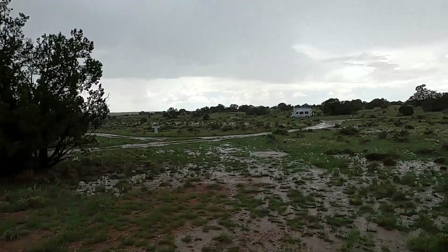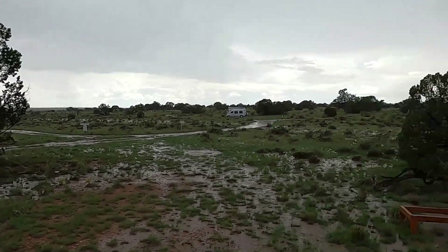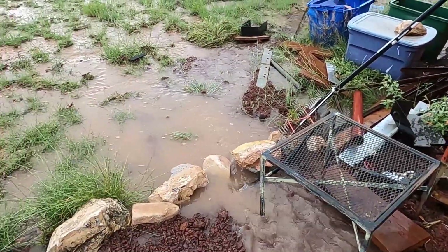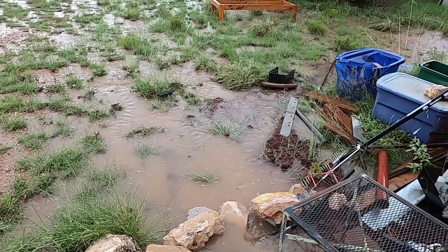There's just a lake — a river running through the middle of the property down there. This is definitely what would have filled up a pond. If we had a pond dug, it would be totally full right now.